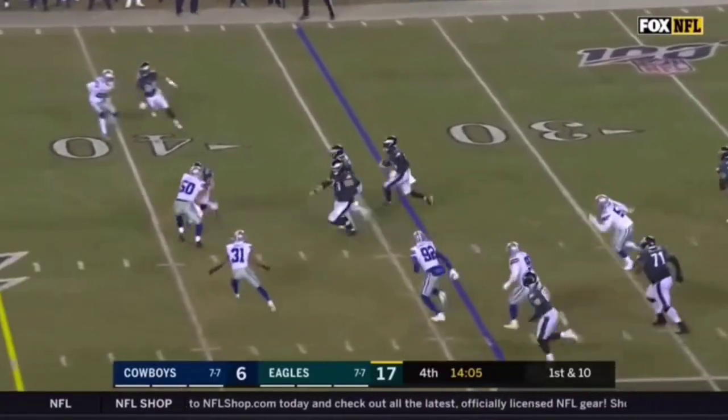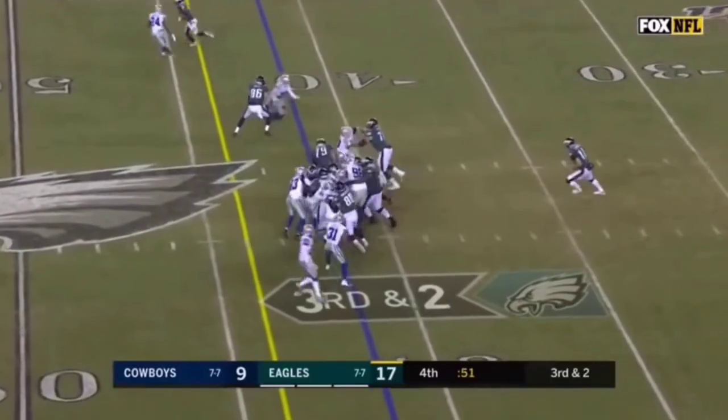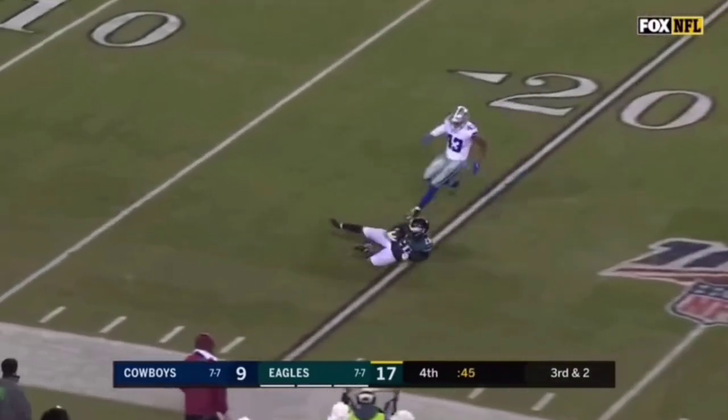And here's a screen for Sanders. Good blocking out in front. Just have to hang on to the ball here and they get the first down on top of it. And Sanders is going to slide.